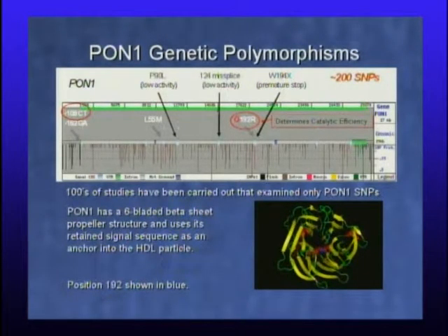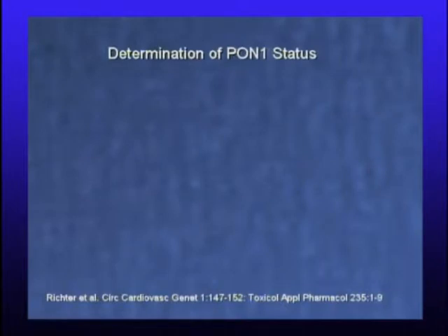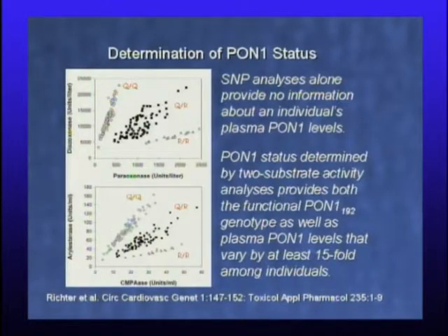PON1 has a six-bladed beta-sheet propeller structure and uses a retained signal sequence — the first protein known to keep its signal sequence as an anchor into the HDL particle after being made in the liver. Residue 192 is responsible for the catalytic efficiency polymorphism. To determine PON1 status, SNPs alone provide no information on PON1 levels. If you measure the rate of hydrolysis of two substrates — diazoxon on the y-axis and paraoxon on the x-axis — each dot representing a different individual run in triplicate, that reveals the 192 functional genotype.